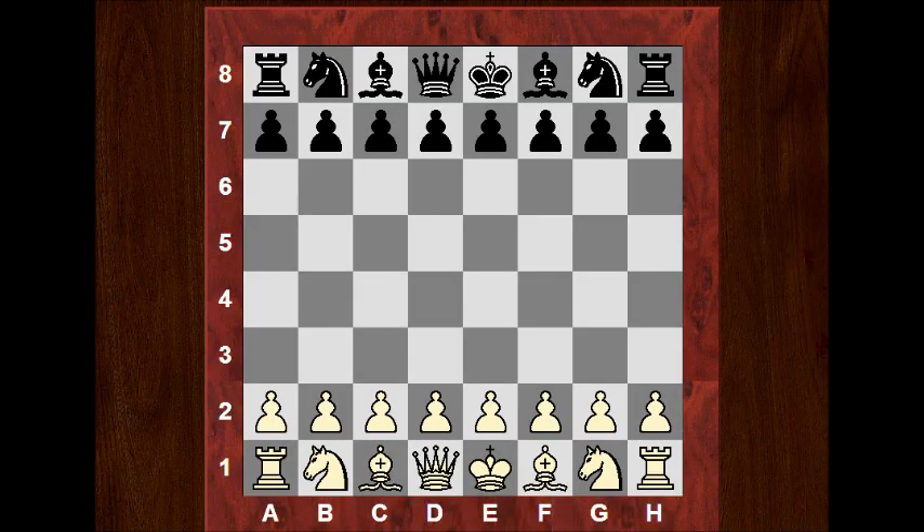Morning all. I'd like to show you the round 21 encounter between Robert James Fischer and Vasily Smyslov of the Bled Zagreb Belgrade Tournament of 1959.